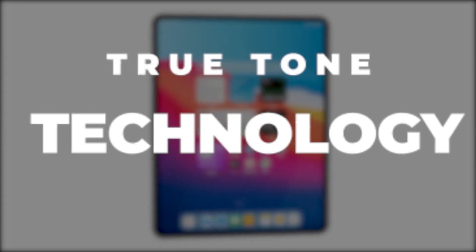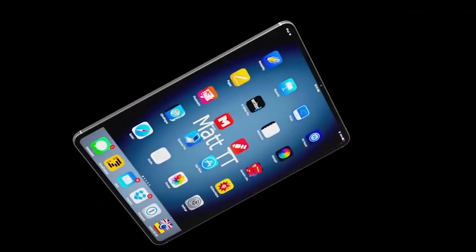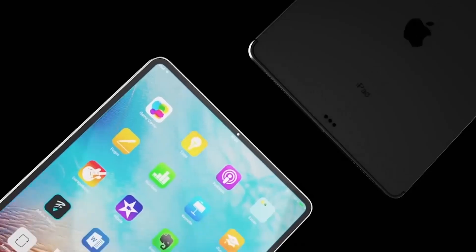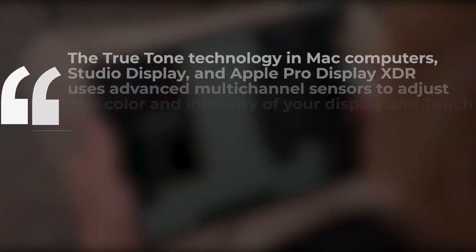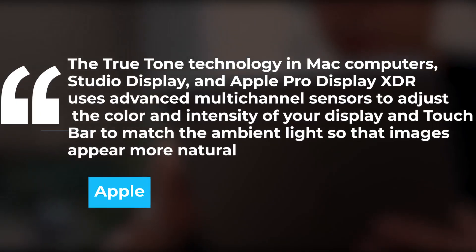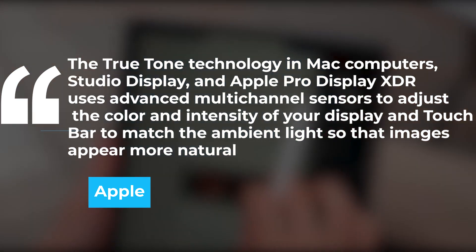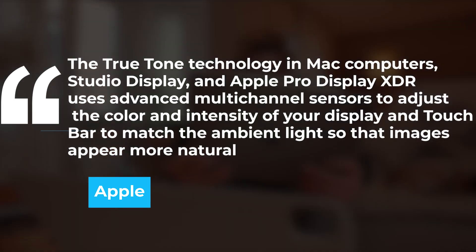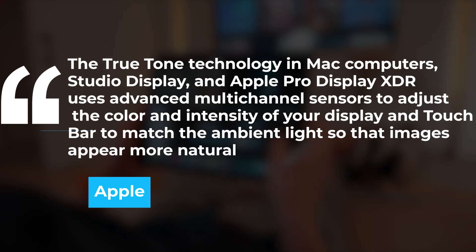The True Tone technology features sensors that measure ambient light color and brightness. The device uses this information to adjust its display automatically. It can correct the white point based on your environmental lighting conditions to render the right kinds of white. According to Apple, True Tone technology in Mac computers, Studio Display, and Apple Pro Display XDR uses advanced multi-channel sensors to adjust the color and intensity of your display to match the ambient light so that images appear more natural.